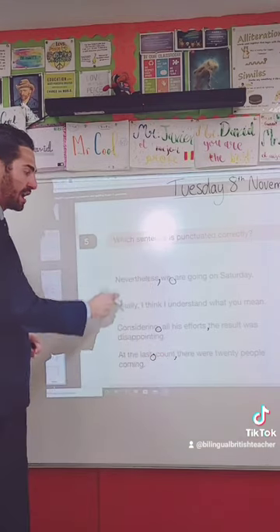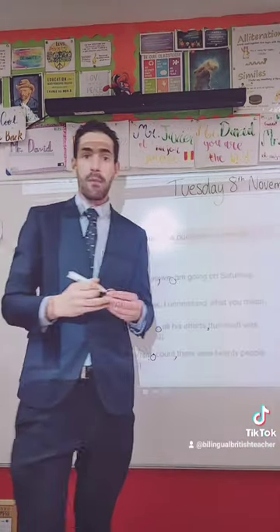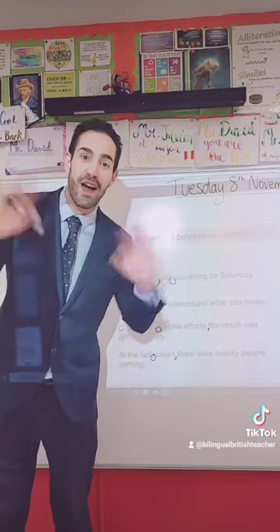So I know that this one — 'Finally, I think I understand what you mean' — is the correct option, so I'll tick that one. Hope this helped you learn that. Thank you very much. Have a lovely day. Bye-bye.